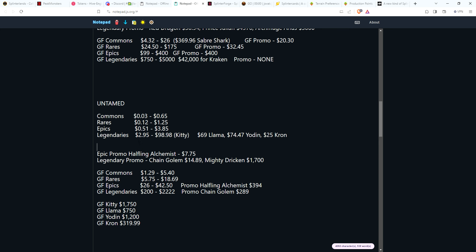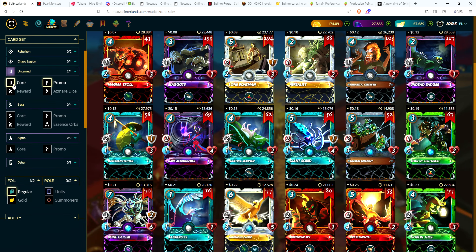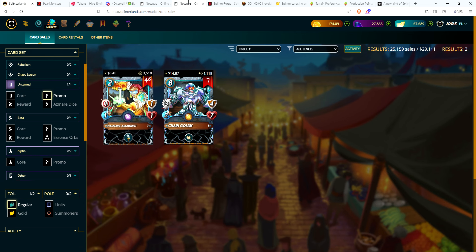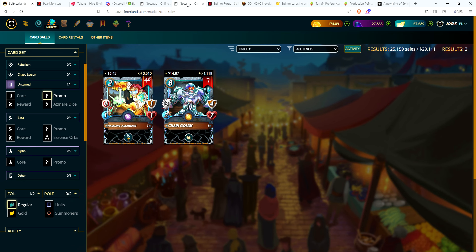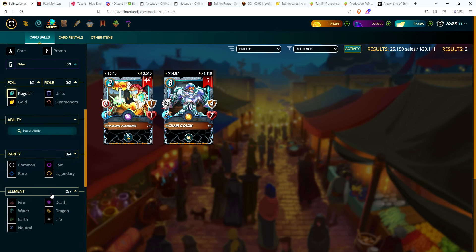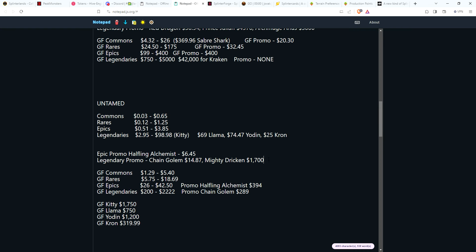Untamed promo cards: Halfling Alchemist at $6.45 — I remember that card was $20, very tempting. Chain Golem at $14.87. Mighty Dricken must have sold or was taken down — none available.